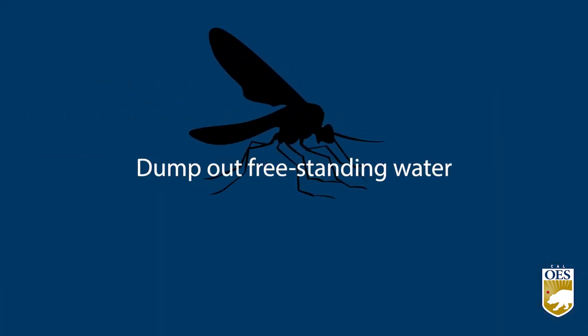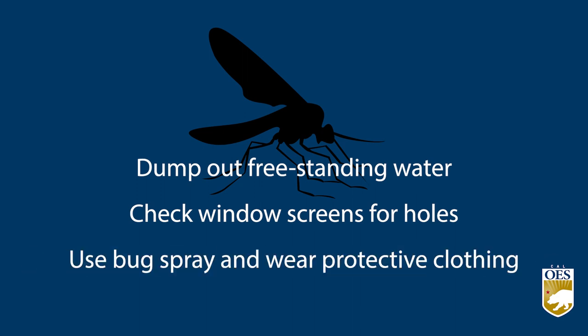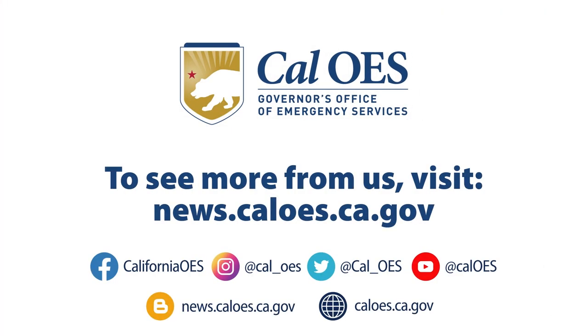To prevent contact with mosquitoes, try these three steps. One, dump out any free standing water. Two, make sure your window screens don't have holes. And three, when going outside, wear bug spray or protective clothing. To learn more about how to protect yourself and your family from mosquitoes, visit news.caloes.ca.gov.